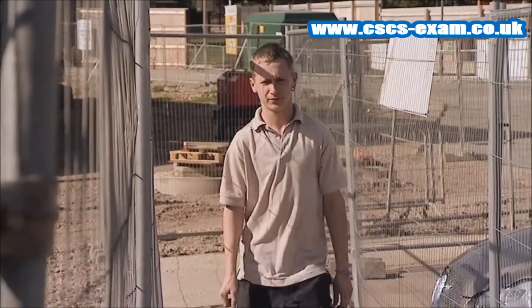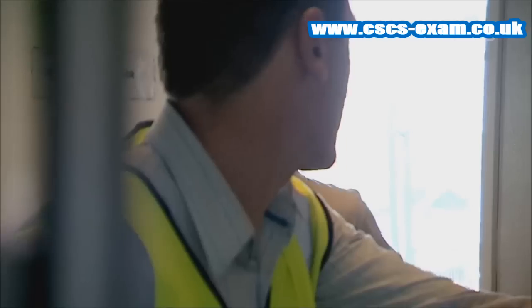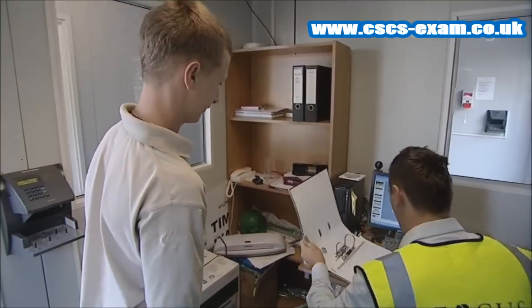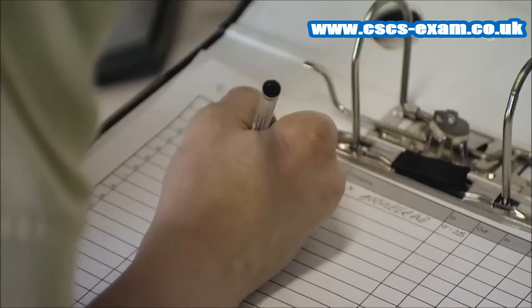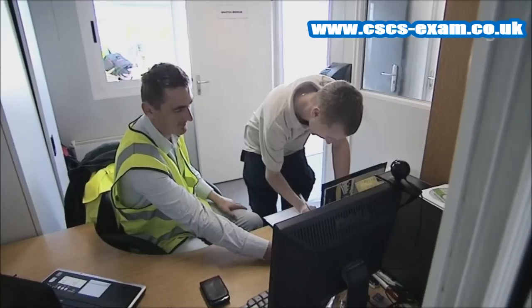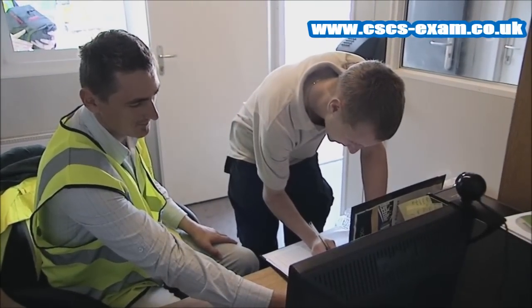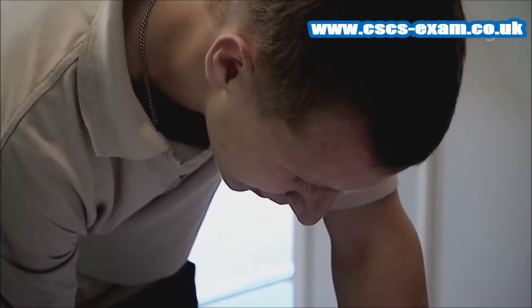When you arrive, you should be greeted and welcomed by someone on site. And if you're not, then make your presence known to site management. You need to know who is in charge and they need to know who is working on or visiting their site. You may be asked to sign in or report to someone in charge when you arrive. You should also let someone know or sign out if you're leaving.